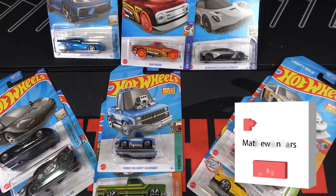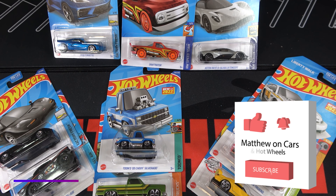Thanks for watching, be sure to leave a like and subscribe, and tell me what your favorite cars are out of this 2022 E-Case. See you next time.